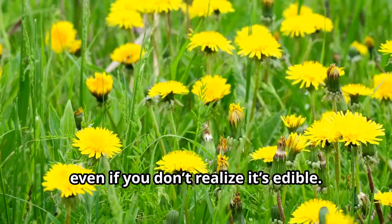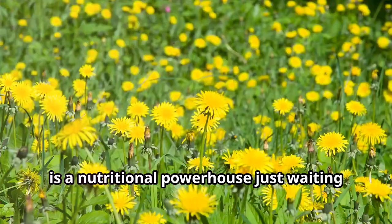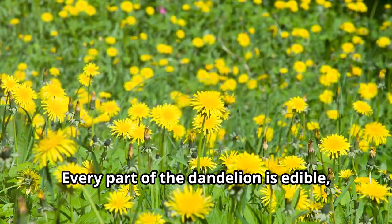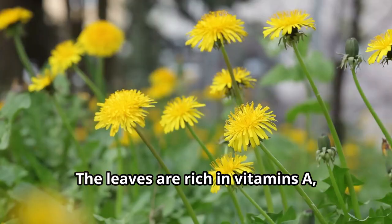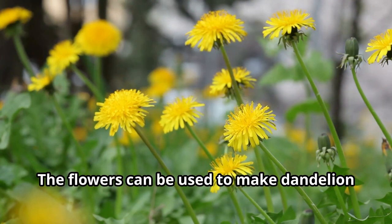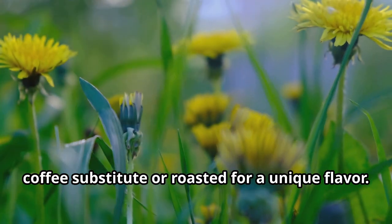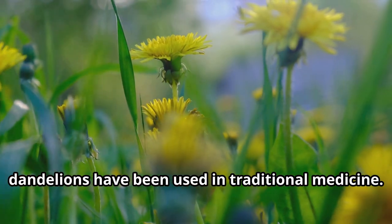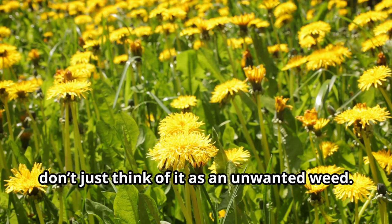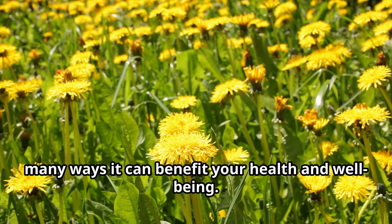Our first plant is one you're likely very familiar with, even if you don't realise it's edible — the humble dandelion. Often considered a nuisance in gardens, it is a nutritional powerhouse just waiting to be harvested. Every part of the dandelion is edible, from the roots to the blossoms. The leaves are rich in vitamins A, C and K and provide a good amount of calcium, iron and potassium. The flowers can be used to make dandelion wine or added to salads, and the roots can be dried as a coffee substitute. In many cultures, dandelions have been used in traditional medicine for their diuretic properties and to support liver health. Don't just think of it as an unwanted weed — consider it a versatile and valuable plant that can add both nutrition and flavour to your meals.